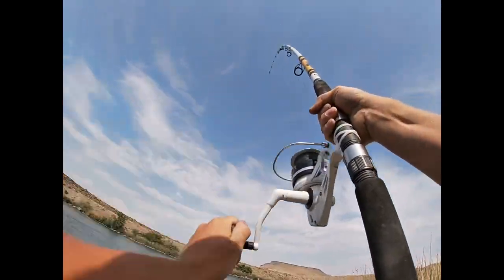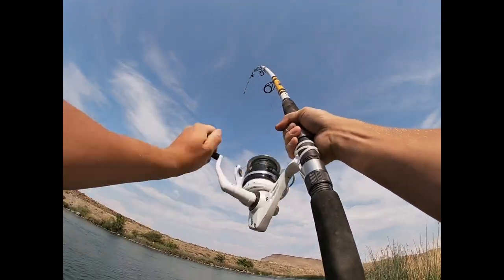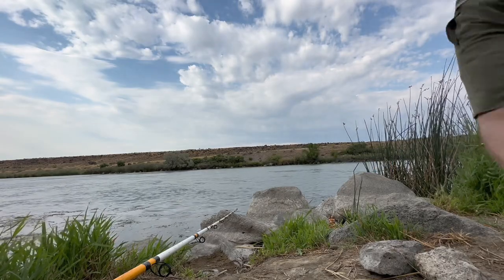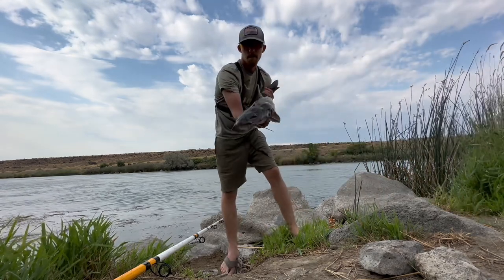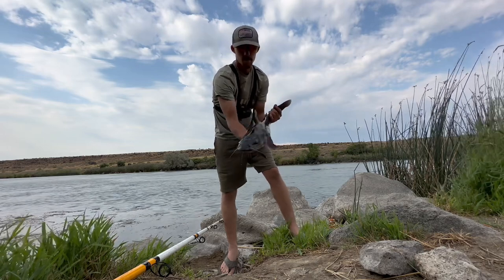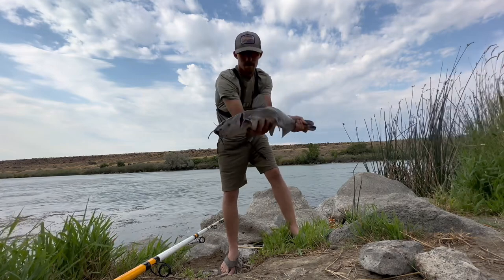Got him. Nice — a nice little seven, eight pounder, maybe even a little bit bigger. He's squeaking. Nice channel cat.